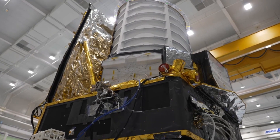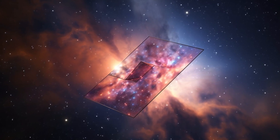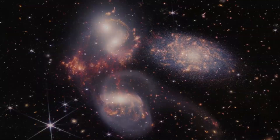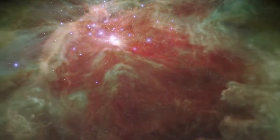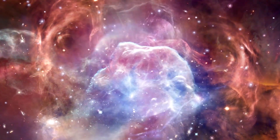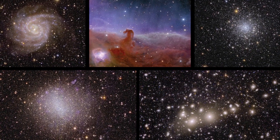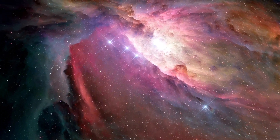On July 1, the ESA launched Euclid, and on November 7, Euclid unveiled its very first full-color images of the universe, which is a remarkable achievement in the field of astronomy. These images are the sharpest and most detailed astronomical images ever captured, covering a vast expanse of the sky and looking deeper into the universe than ever before. These five images are a testament to the full potential of Euclid's advanced imaging technology and its ability to capture the true nature of the universe.